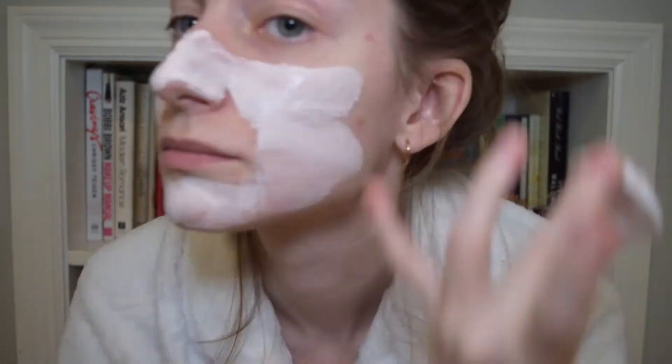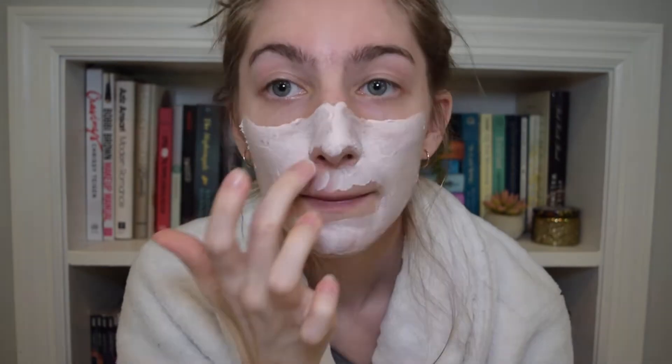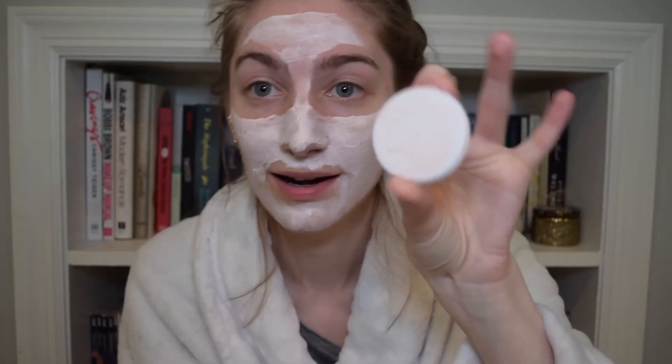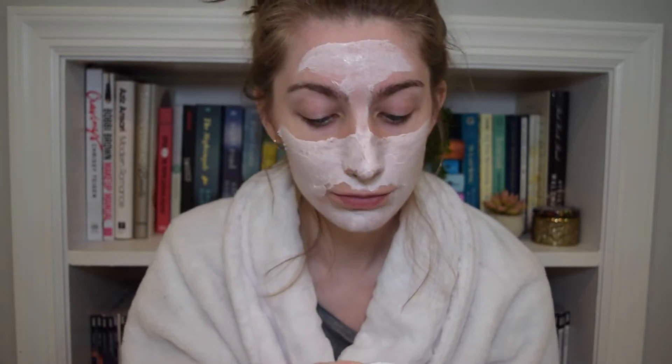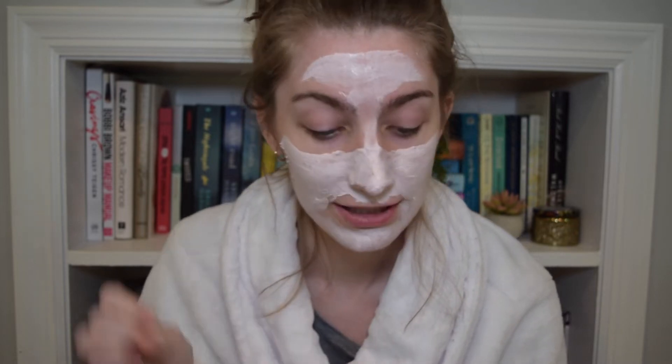I'll hop in so you can see my skin beforehand, then we'll apply this, leave it on for 10 minutes, and see what happens. We got it on — I pretty much used all that was on the cap. It's so smooth feeling and already feels like it's getting a little tight, which is nice. It feels really cool and refreshing. We'll sit back for 10 minutes. The instructions say to remove the clay mask with a warm wet towel and use a moisturizing cream after — so it might dry me out, but we'll be right back.